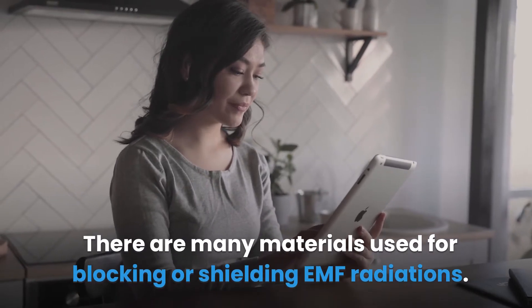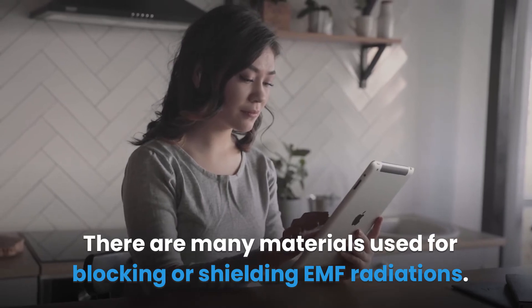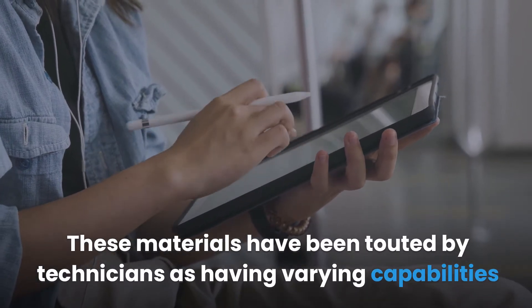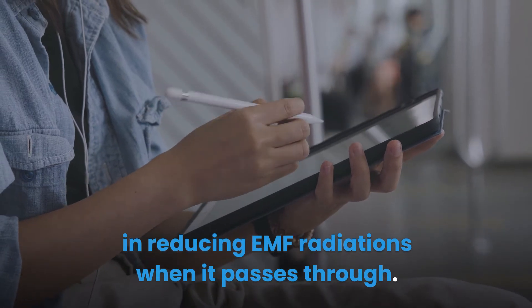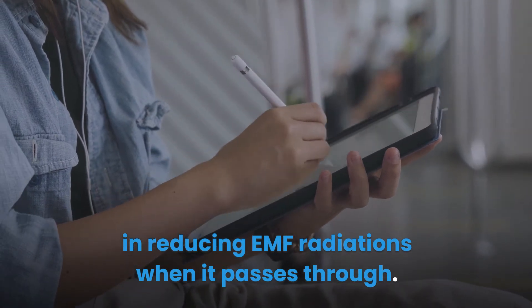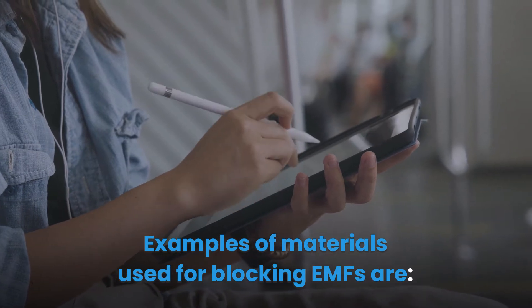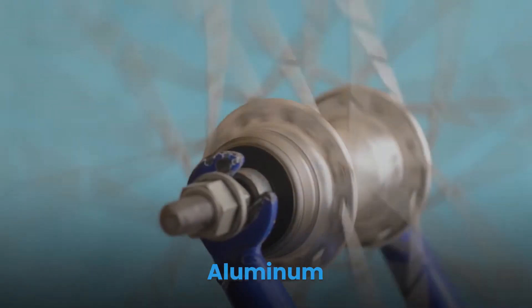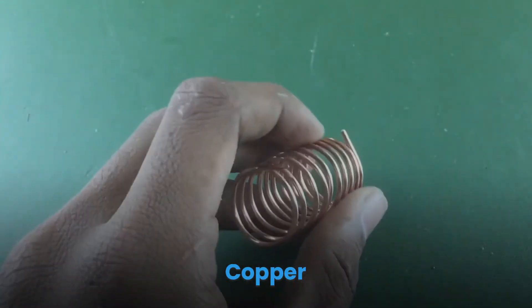There are many materials used for blocking or shielding EMF radiations. These materials have been identified by technicians as having varying capabilities in reducing EMF radiations when they pass through. Examples of materials used for blocking EMFs are aluminum, copper, lead, zinc, and silver.